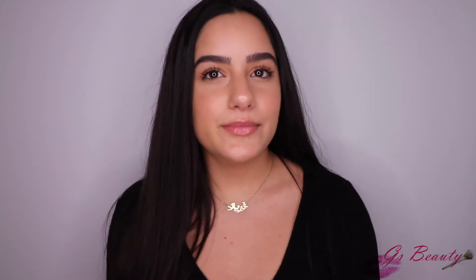Hey everyone! So today I'm going to be showing you guys my January favorites — just all the stuff I've been loving this month: makeup, skincare, stuff like that. I'm going to be showing you guys all of it and I really hope you guys enjoy.